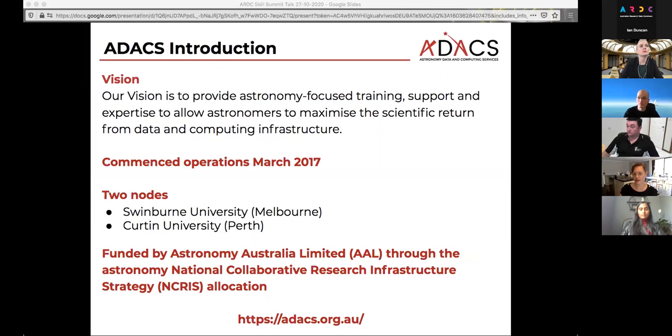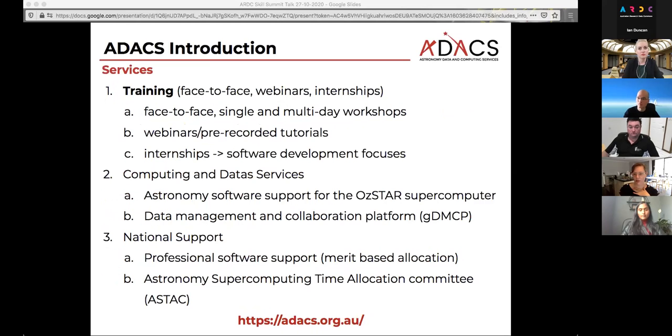This was after institutions from around the country could apply to actually run this initiative. We now have two nodes: Swinburne University and Curtin University, and we're funded by Astronomy Australia Limited through the National Collaborative Research Infrastructure. We have basically three service components that we are looking after.